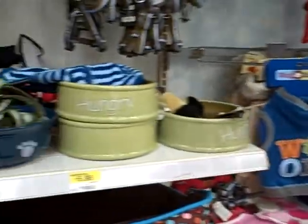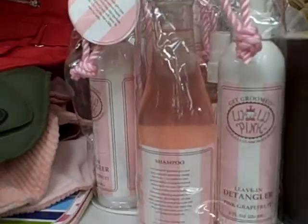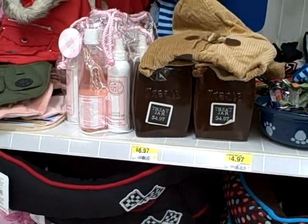So if you're interested, check out your local Walmart. They've got cute little dishes, treat jars, and they even have Lulu Pink grooming supplies. Check us out at consumerqueen.com for more deals at Walmart.